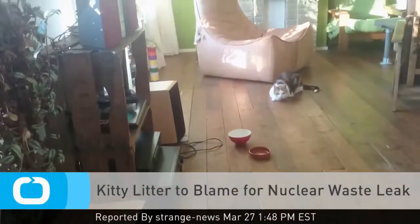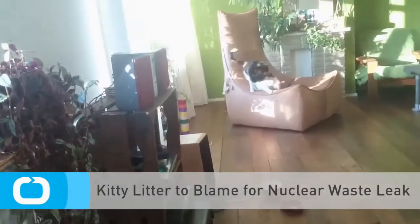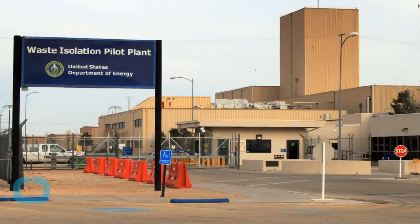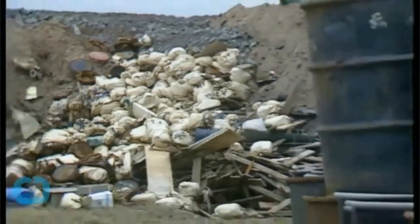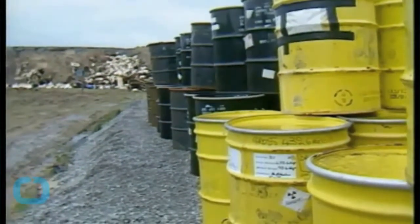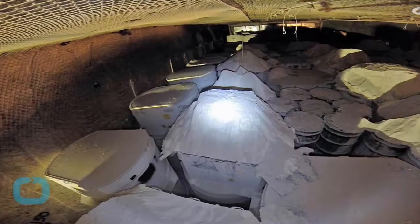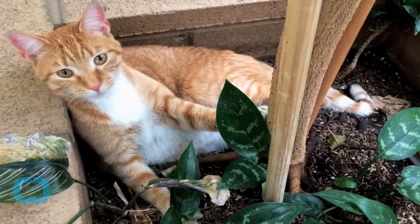After the cat videos we have endured, the feline may finally be getting their overdue backlash. That's the takeaway of a 277-page report just released by the Department of Energy, or DOE, on a radioactive leak that occurred at the underground Waste Isolation Pilot Plant east of Carlsbad, New Mexico, on February 14, 2014. Investigators confirmed that a 55-gallon metal drum of nuclear waste burst open after it was packed with the wrong kind of cat litter.